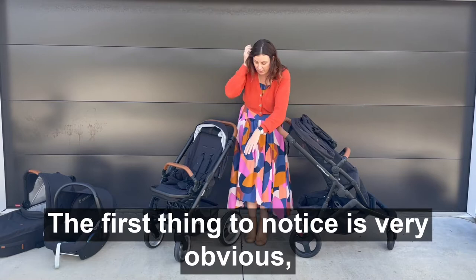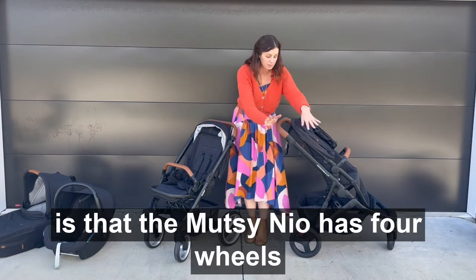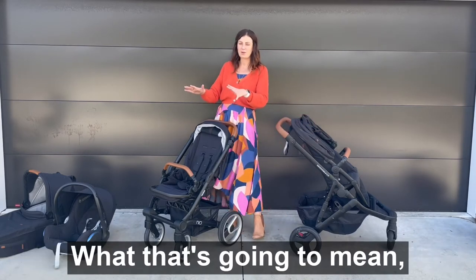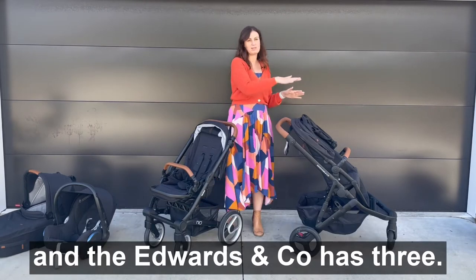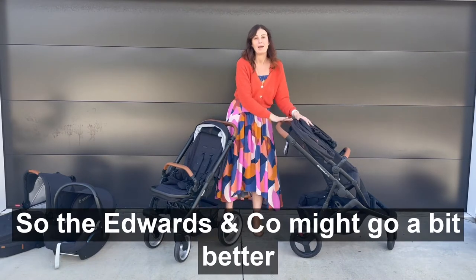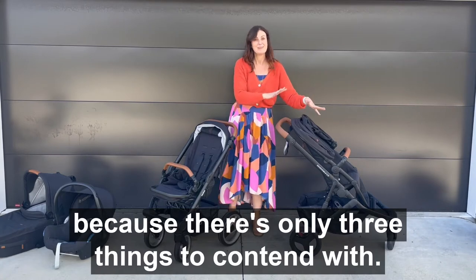The first thing to notice is very obvious: the Mutzi Neo has four wheels and the Oscar MX has three wheels. What's that going to mean? If you're walking somewhere bumpy, the Mutzi has four contacts with the ground and the Edwards & Co has three. This might go a bit better if you're walking on really bumpy ground because there's only three things to contend with.